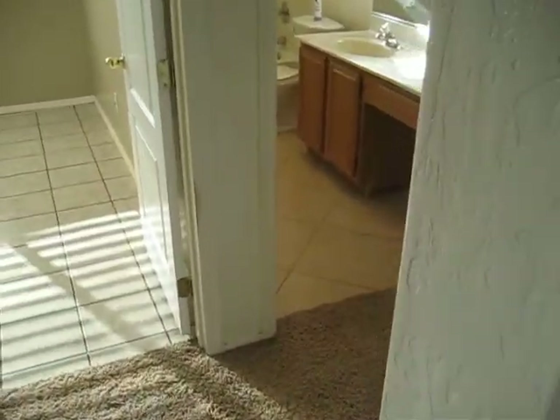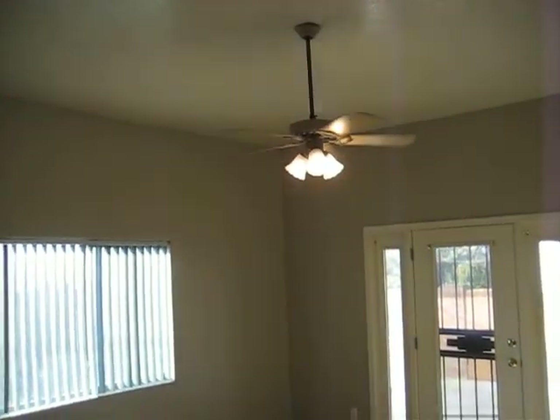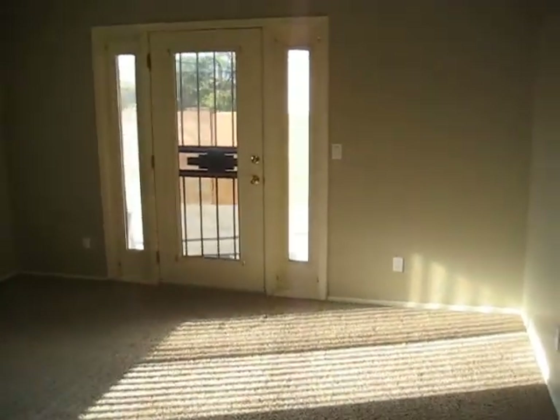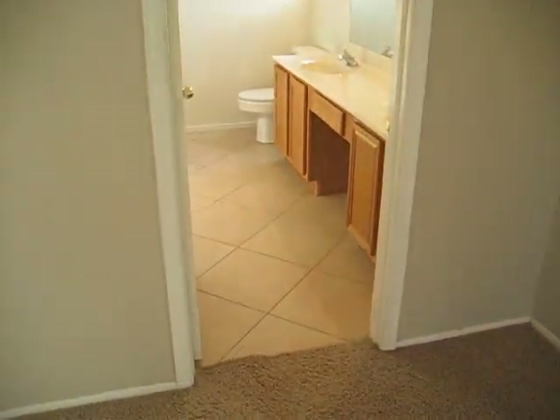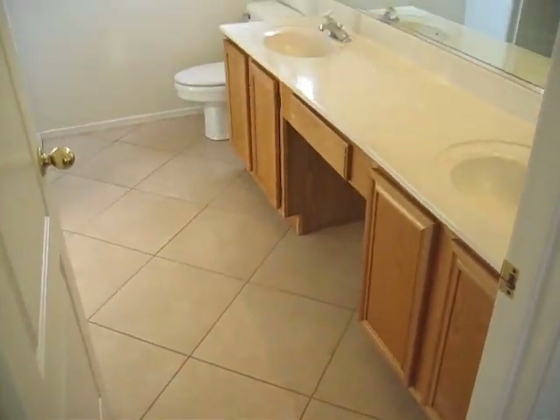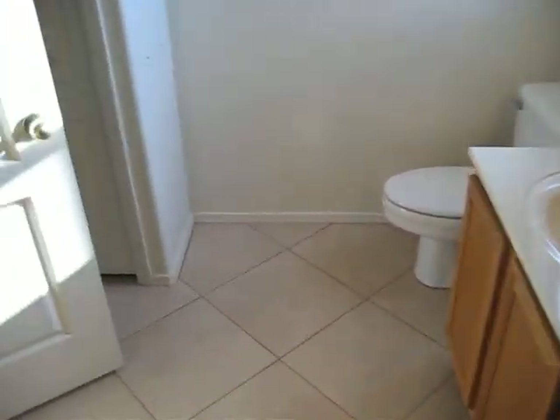We've got a nice big master bedroom here with high ceilings and ceiling fans. Door going out to the back patio right off the master bedroom as well. And off the master bedroom, of course, a nice master bath — dual vanities, dual sinks, nice toilet, nice big full walk-in shower. Walk-in closet. Everything here is in great condition.